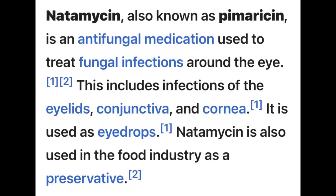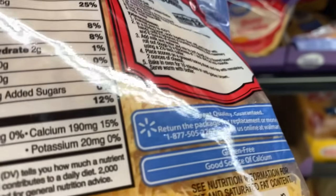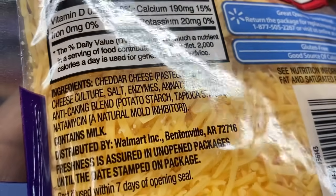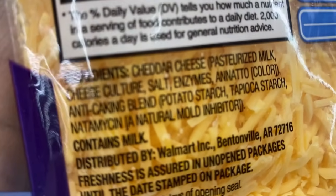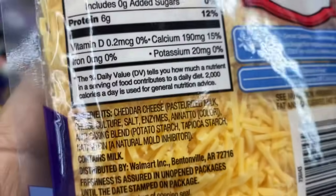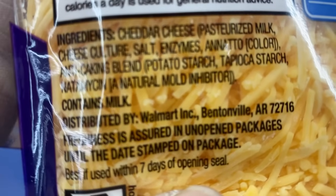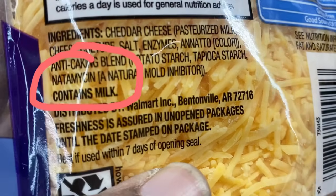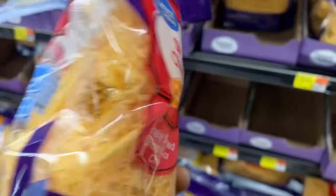Now the next products don't have bioengineered ingredients in them, but they do have this ingredient in them. This ingredient that I just showed you is used for conjunctivitis, fungus, etc. of the eye — and it is in our food as a preservative. Right here you see the natamycin in it, and it also shows you exactly what it's for. It's written on there: mold inhibitor.